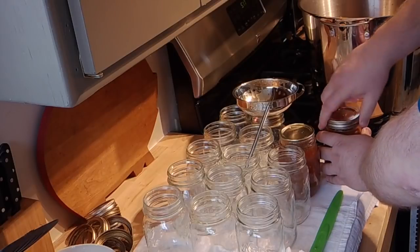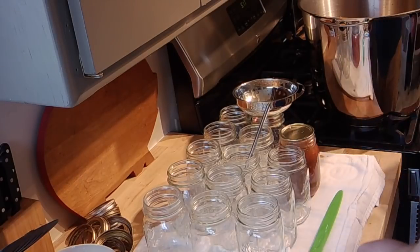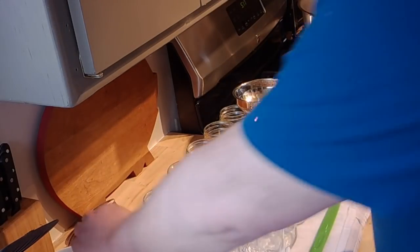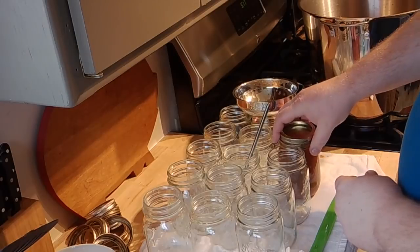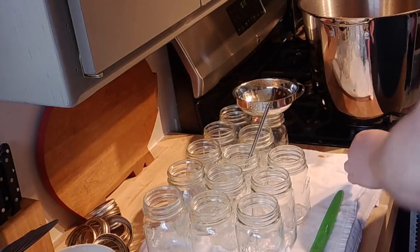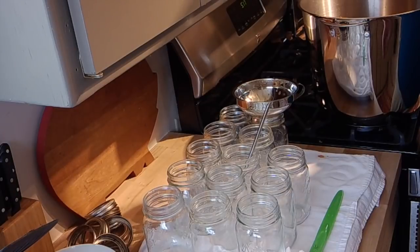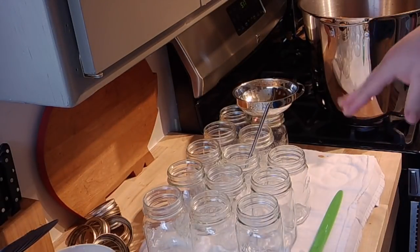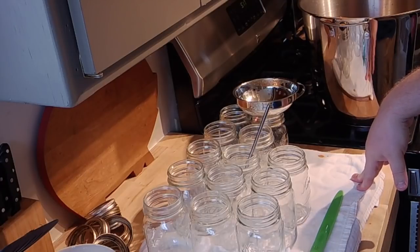I wipe the rims with vinegar and I put on a lid — I put mine in hot water because that's how I was taught and that's how I will probably always do it, even though they say you don't need to do that anymore. I'm gonna go ahead and see how many jars I can get filled and then I'll pop back on here and let you folks know where we're at.